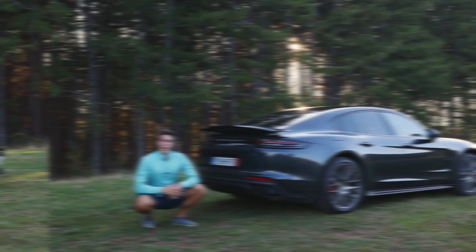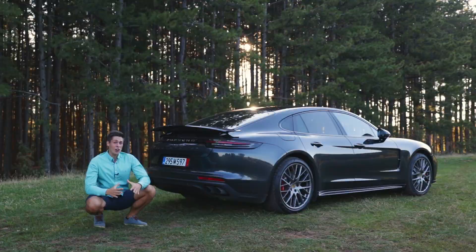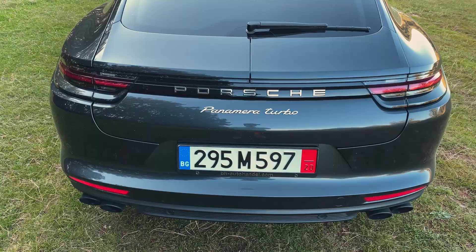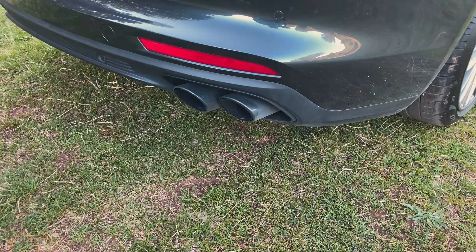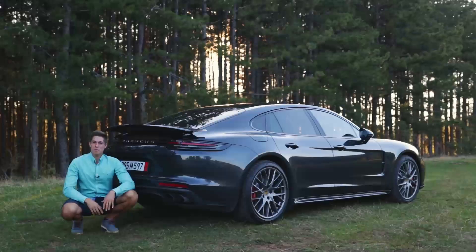The rear is where this car excels the most for me. You get this super nice signature 911 3D taillights combined with the 3D Porsche badge, and they're connected together with that light strip. One of my favorite features is that transformer-style rear spoiler, and also the quad exhaust. Do you remember that this is my favorite model from the Panamera lineup? Well, the exhaust is maybe one of the reasons why.